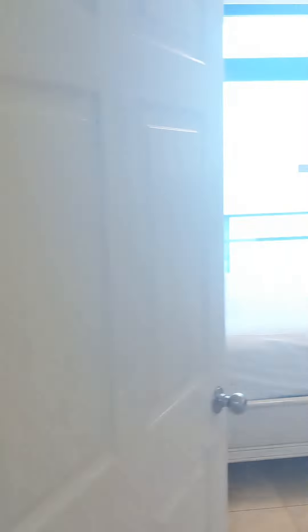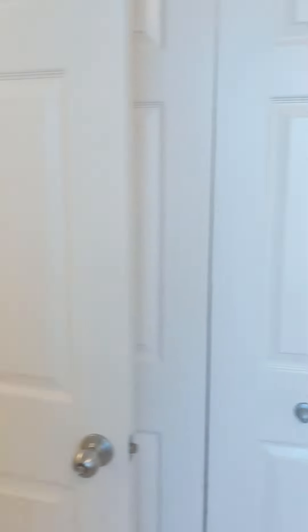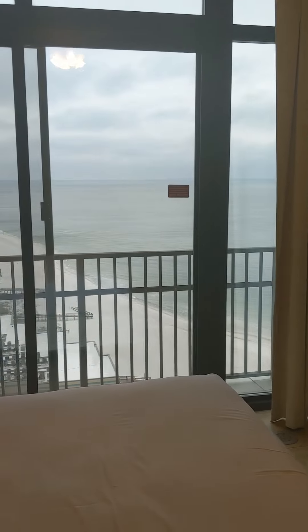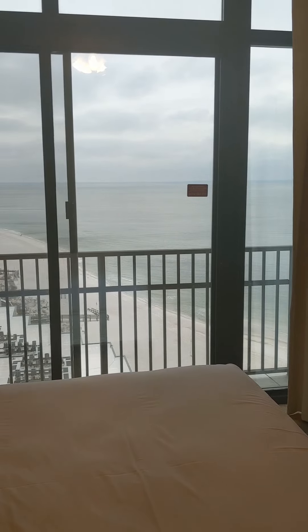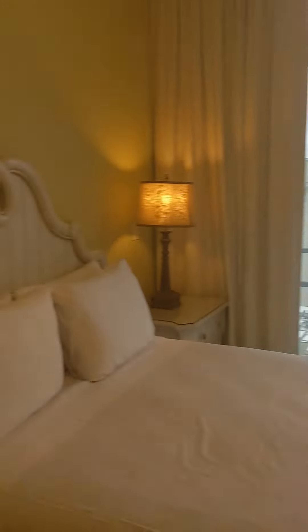Here we have bedroom number two. Once again, it's got its own en-suite bathroom. Floor-to-ceiling windows — and these are not only windows, but there are doors in the bedroom. So you can open the doors; this one has a screen door. Listen to the gulf and just enjoy it down here.